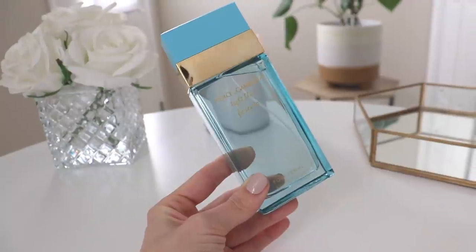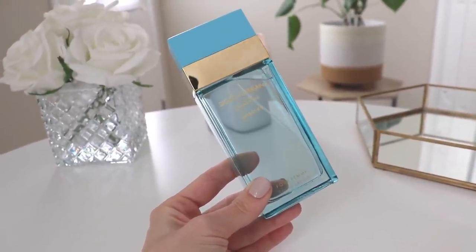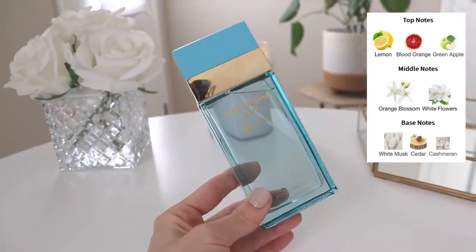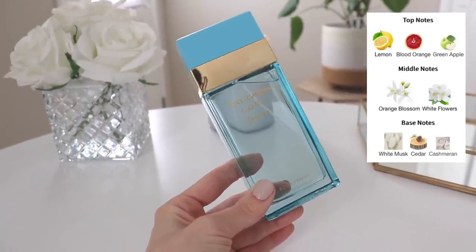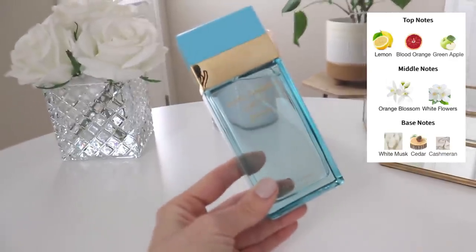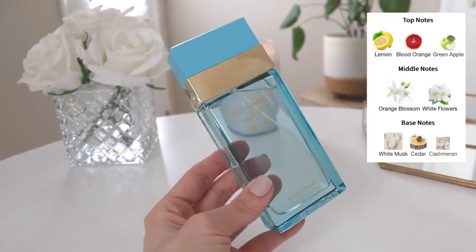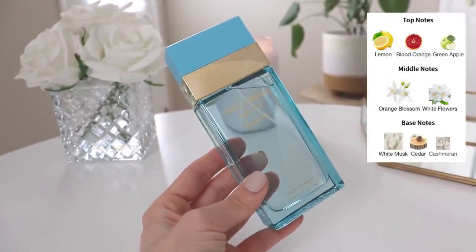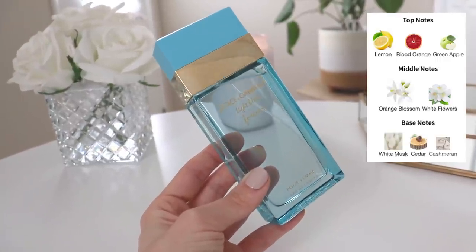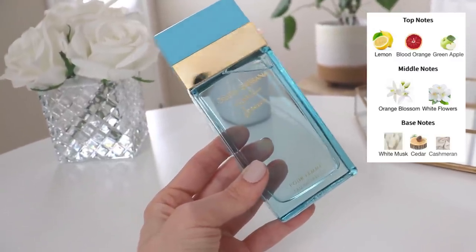This was a bit of a gamble for both of us, but I do actually like this one. In the opening you have lemon, blood orange, and green apple. In the middle you have orange blossom and white flowers, and in the base you have white musk, cedar, and cashmere. It's a more fruity floral version of the original Light Blue — the one I think is most tolerable for me. That white floral component makes it a little bit less typical Light Blue.